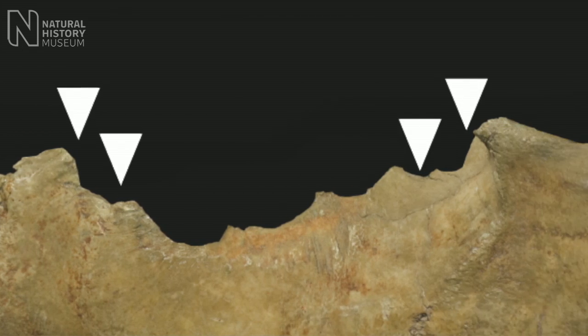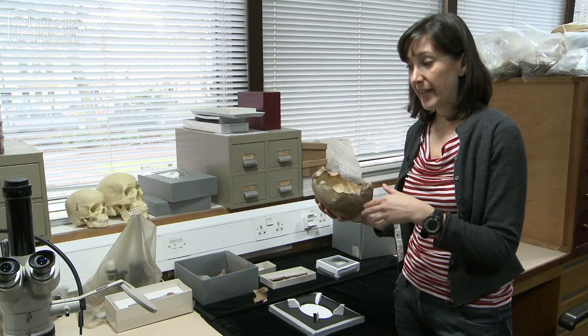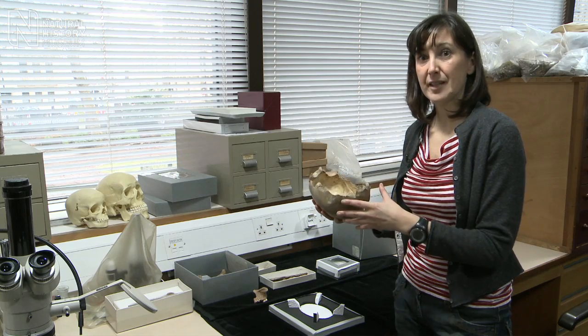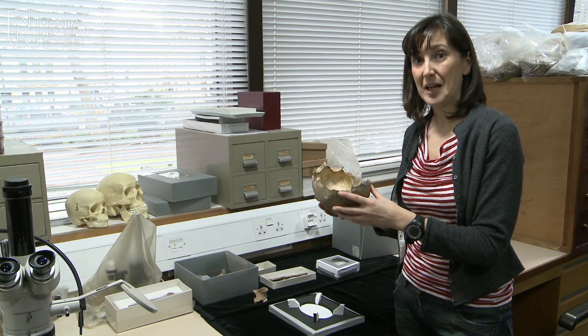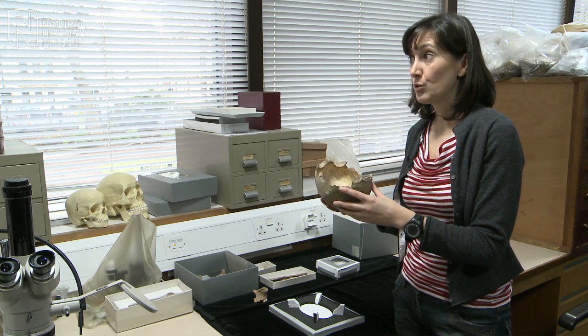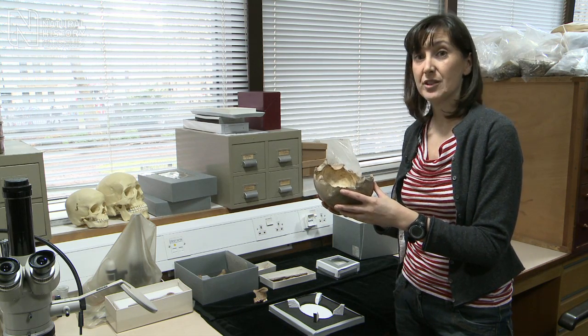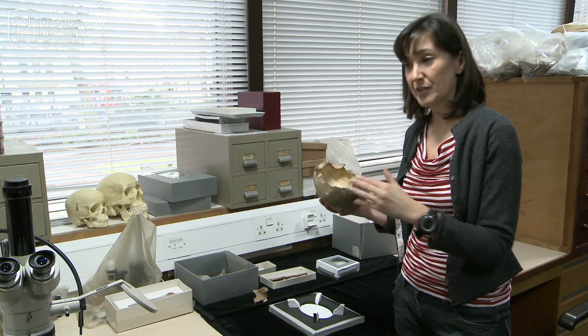Further support came from comparison with other skull caps, and we could realise how similar the skull caps from Gough's Cave were with other skull caps known from Magdalenian times in France, but also from more recent times — Neolithic and Bronze Age — all over Europe. So that helped us again to come to our conclusions.